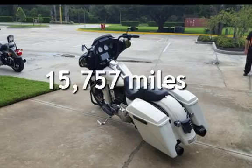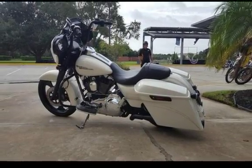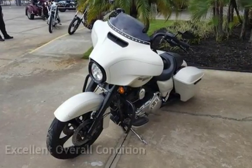This Harley-Davidson is a great value with less than 16,000 miles on the odometer. This vehicle is in excellent overall condition.